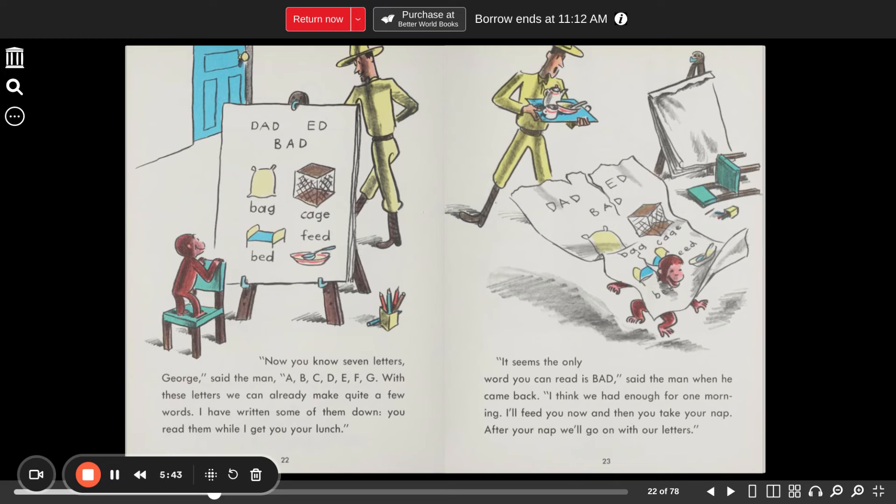And dad, Ed, and bad at the top also. "It seems the only word you can read is 'bad,'" said the man when he came back. "I think we've had enough for one morning. I'll feed you now, and then you take your nap. After your nap, we'll go on with your letters."